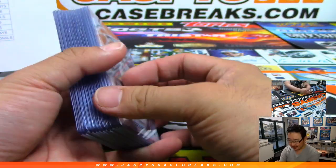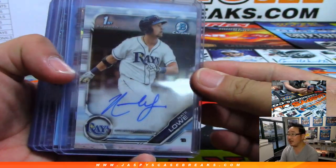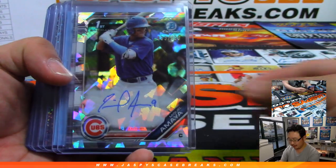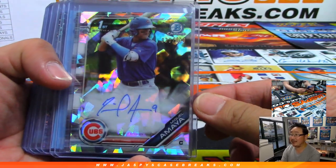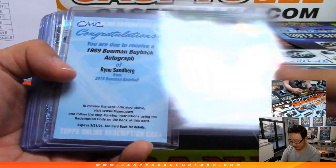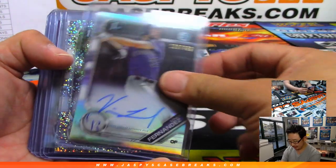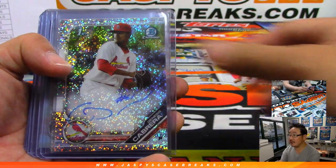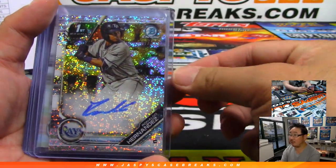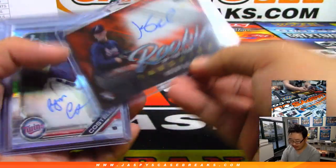We actually had 13 autographs, ladies and gentlemen. Mark Masson is saying the last box had a couple. There's Nate Lowe for the Rays. Nice Miguel Amaya Atomic out of 100 autograph for the Cubs. Nice Ryan Sandberg Bowman buyback autograph — that's pretty sick. There's Vince Fernandez. Genesis Cabrera speckle. Ronaldo Hernandez speckle. Edward Cabrera.